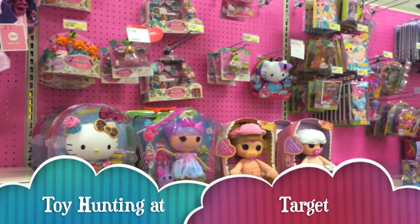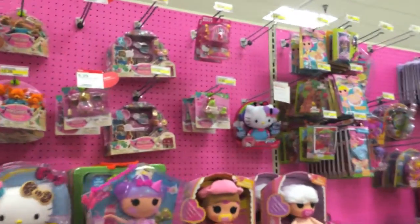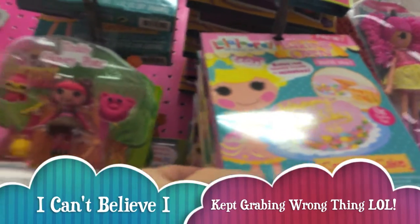Hi there guys, just doing some toy shopping today, so let's see what they have in the La La Loopsie section. Here's what they have - some of the new La La Loopsies. I think I'm going to pick up this one, the Teddy Honey Bear.